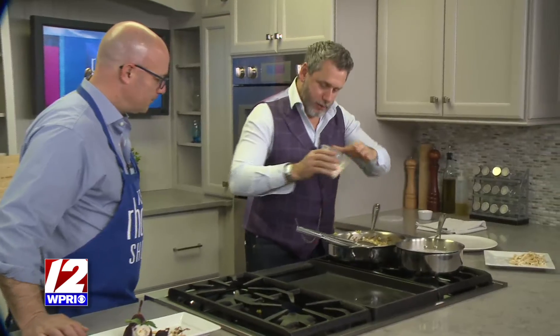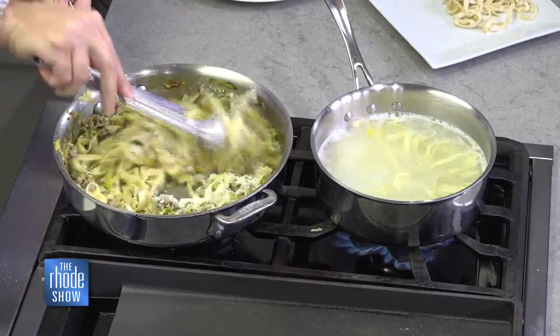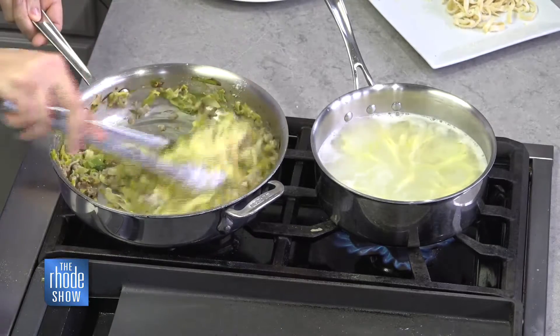Now we're going to finish up with some parmesan cheese — it's going to glue everything together. And it's ready to go.